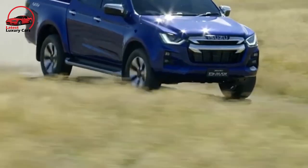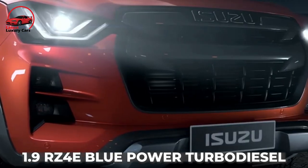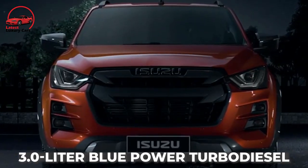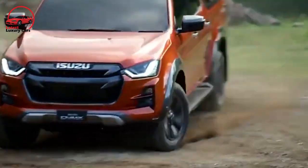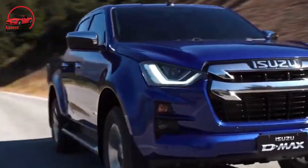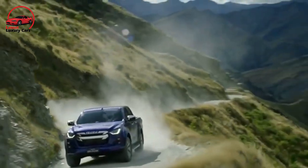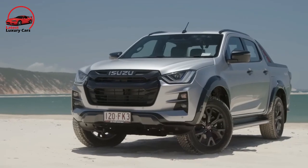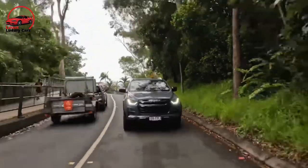For the 2023 D-Max, all engines will be carried over. You may choose between the 1.9-liter RS4 Blue Power turbo-diesel and the 3.0-liter Blue Power turbo-diesel. The transmission options remain unchanged: six-speed manual or six-speed automatic. It lacks full-time 4WD, instead operating as rear-wheel drive on asphalt and enabling low and high-range 4x4 driving modes in rough terrain. Although our test vehicle's road-biased tires are not as grippy as some, and the traction control system was a little slow to activate on a lighter-duty trail test, it's capable off the beaten path.